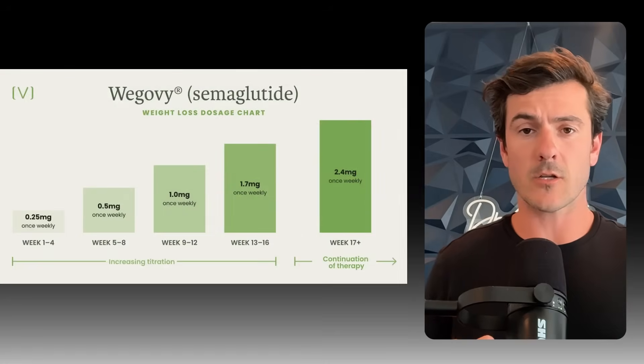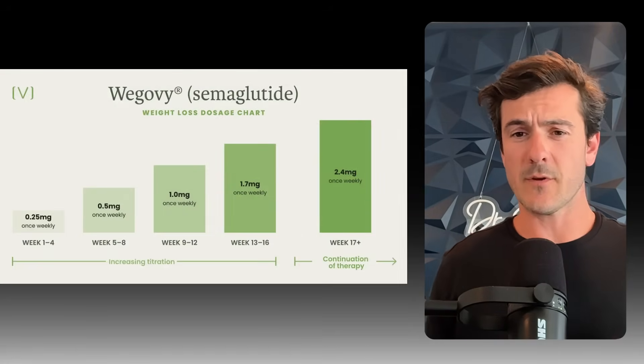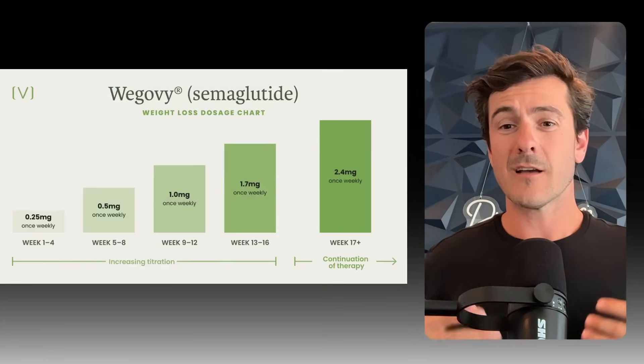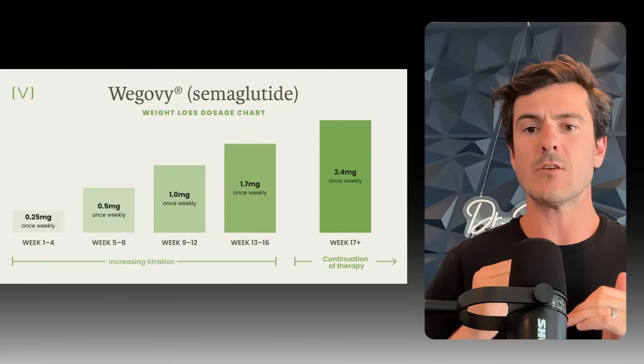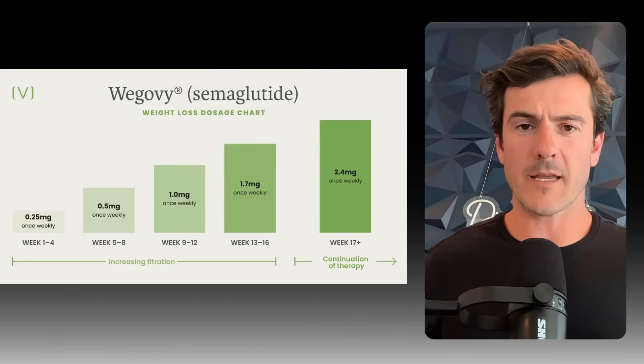Doctors are prescribing this for the most part the exact same way — in month one you're getting a starting dosage. With semaglutide, 0.25; with tirzepatide, 2.5 milligrams. And they're going to monthly walk you up an escalation ladder. For the most part, doctors are doing this whether you are losing weight or not. And typically the answer to you not losing weight is simply bumping you up one more step in that escalation ladder, independent of what medication you're on. With this standardization, we see the death of personalized medicine. Doctors are not taking into account the unique experience in their patients' weight loss journeys.